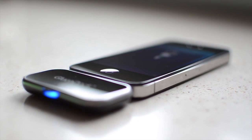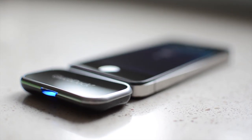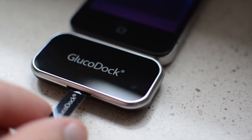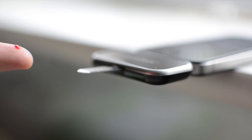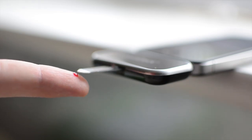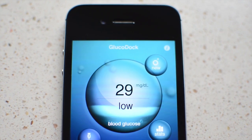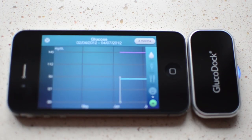Glucodoc from Medisana is a blood glucose monitor for sufferers of diabetes which allows tracking of historical results data. Make diary comments and share results via email from the companion Medisana VitaDoc app. Glucodoc is perhaps the most impressive device in terms of innovation, owing to the obvious difference it could make to a sufferer of diabetes.